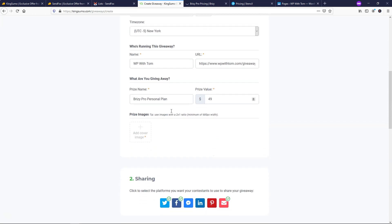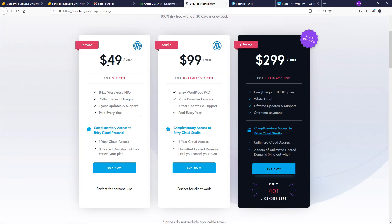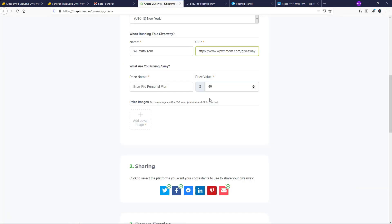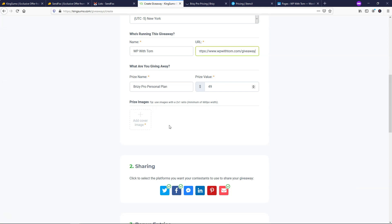Here is your time zone setting, which you can change as needed. It also asks who is running this giveaway — this is WP with Tom, my site — and the URL would be WPwithTom.com/giveaway. You can choose what the prize name is; I did Brizzy Pro Personal Plan. The value is $49, which is what this plan costs for a year. And here we can add an image for our prize — it says you want it to be 680 pixels wide at a 2-by-1 ratio, so 680 by 340 works well.